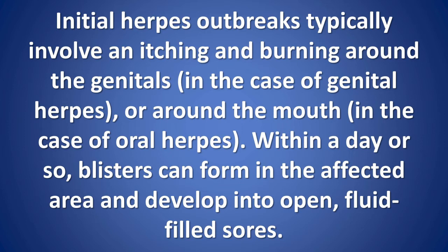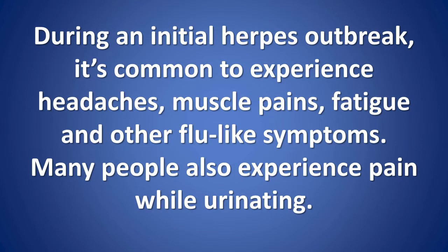Within a day or so, blisters can form in the affected area and develop into open, fluid-filled sores. During an initial herpes outbreak, it's common to experience headaches, muscle pains, fatigue, and other flu-like symptoms. Many people also experience pain while urinating.